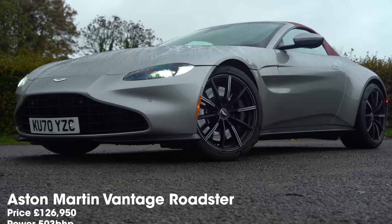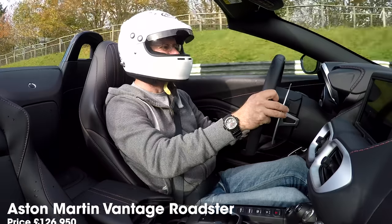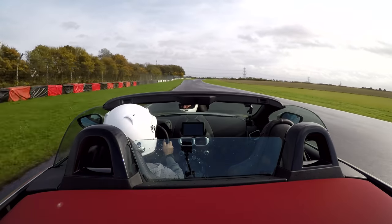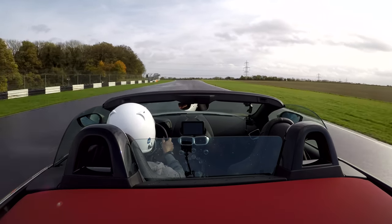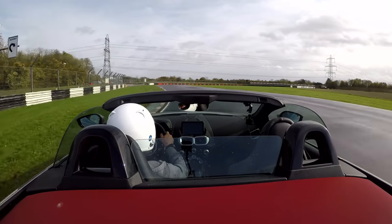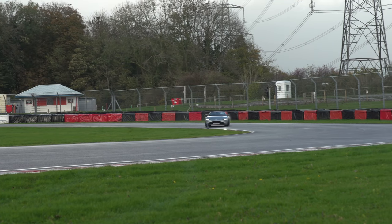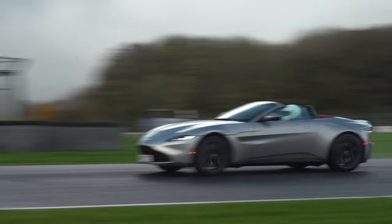And so to the Aston Martin V8 Vantage Roadster. What a noise that engine makes — the four-litre AMG V8. We're going to rip down the straight with the roof off. That engine makes a cracking noise. Aston calls this car its hunter — its most extreme, angriest sports car, at least until the mid-engine ones arrive. But it's still fairly GT-ish. You can feel the wobble that this chassis has when you take the roof off; it is not the stiffest shell in the world.